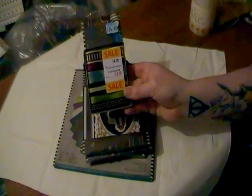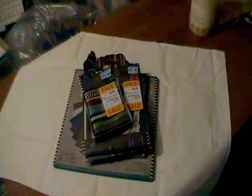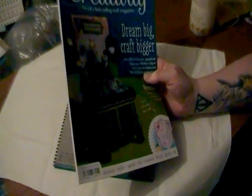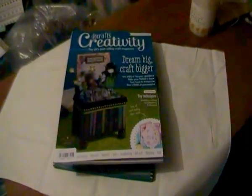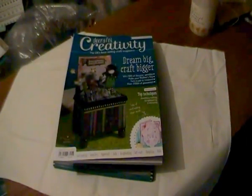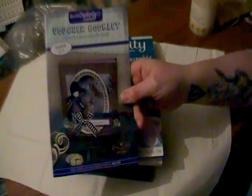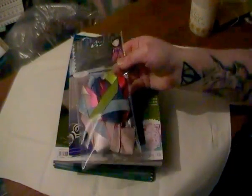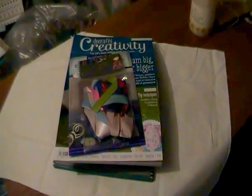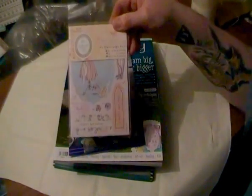Also the Gorgeous ribbons. They have the March issue of the Do Crafts magazine, which has some project ideas in there and also came with a little voucher booklet for Do Crafts. The magazine was also half price.